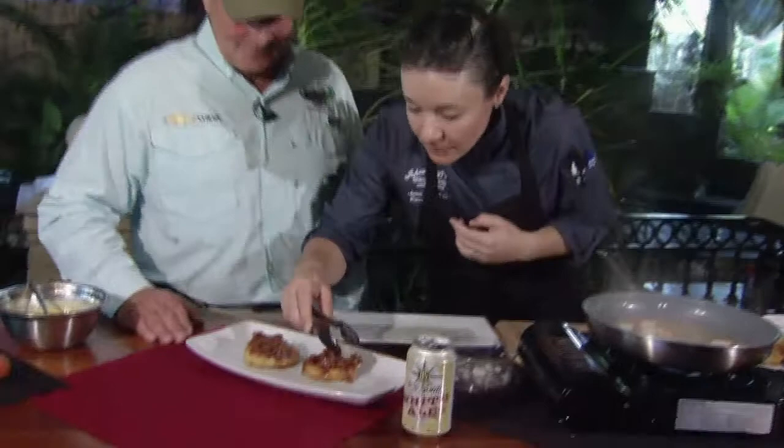As soon as the shrimp is ready, we're going to take it and put two or three on there, however many you want. I'm going to go for three because I'm pretty hungry this morning. We're going to take this and put it right on here.